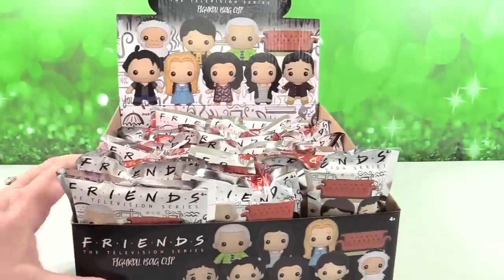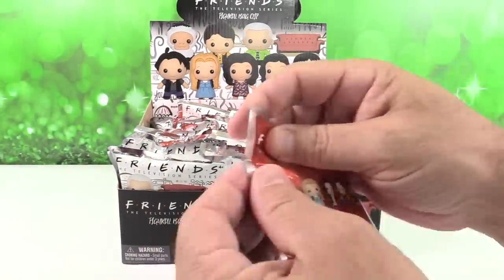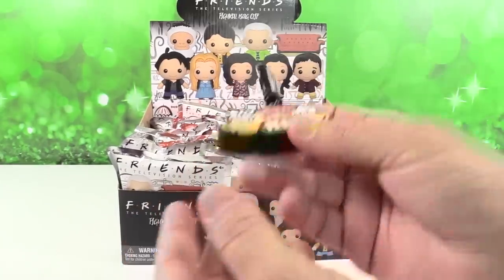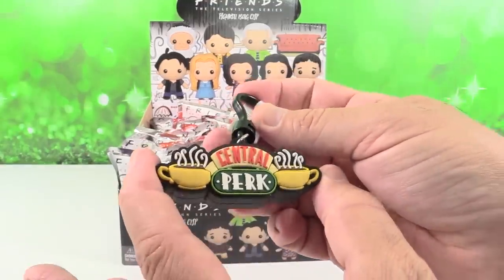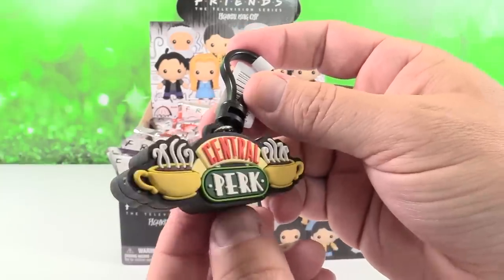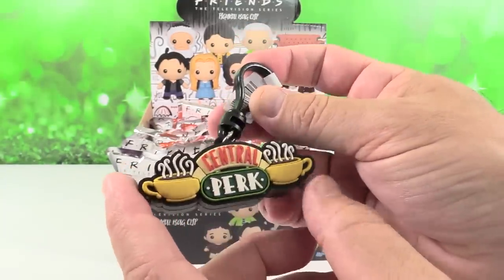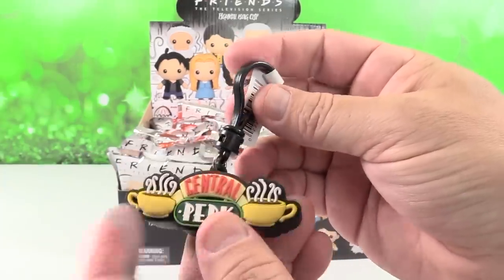We are hoping to find all 11. Paul's gonna start us off and let's just see what we find. First up — oh wow, I got one of the exclusives! Okay, this is actually a beautiful exclusive. I was really hoping there was going to be something for Central Perk, and sure enough Exclusive A is Central Park — the two coffee cups steaming with the sign. That's actually really cool. I like how thick it is, how wide it is from the side.